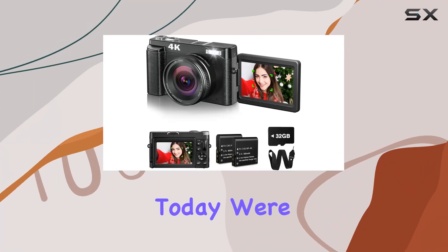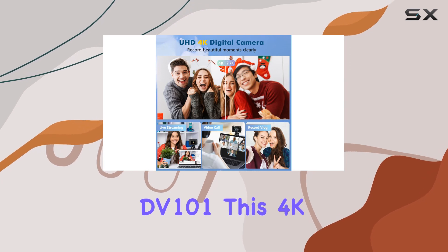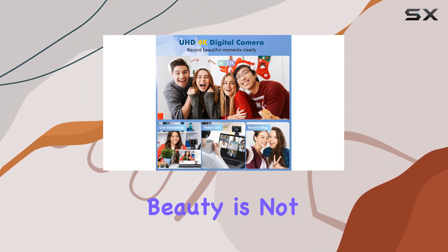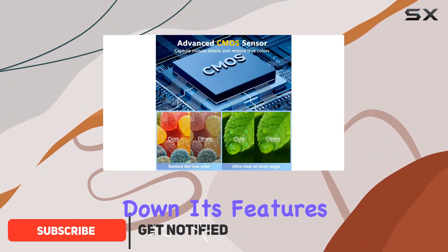Hey everyone! Today we're diving into the world of compact digital cameras with the Bifevsr DV101. This 4K beauty is not just a camera — it's a versatile tool for photography and vlogging. Let's break down its features.